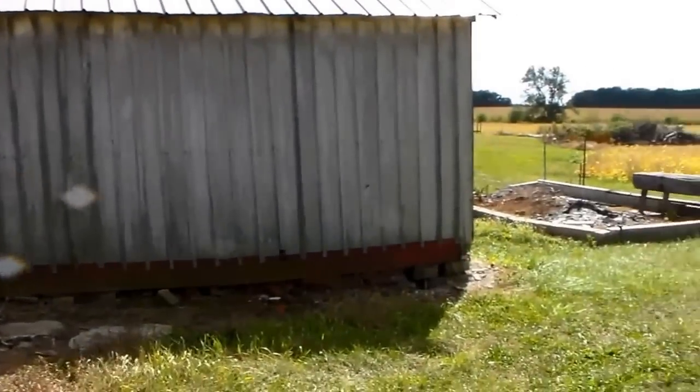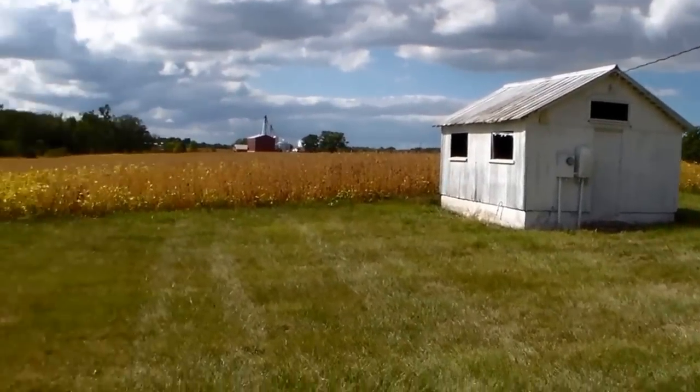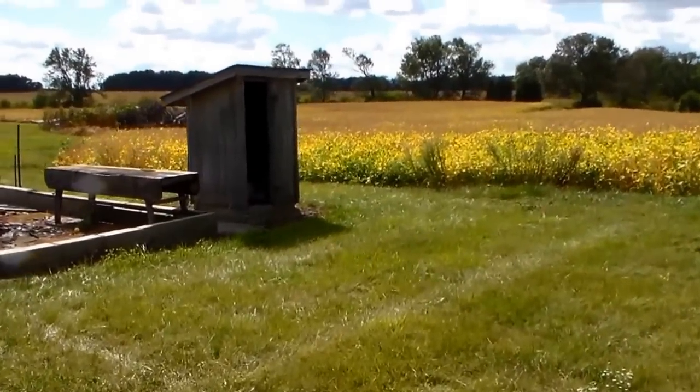He said the basement was all right. I don't see anything there. Oh, there's an old outhouse. That old shitter — you don't see them anymore.